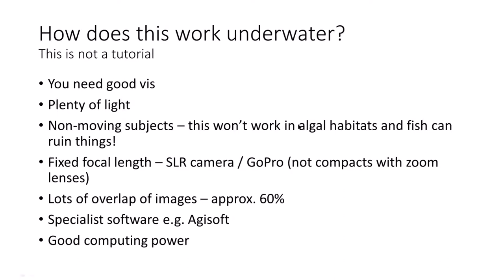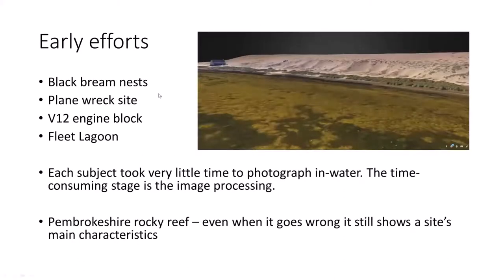I'm going to show you some of my early efforts from the last couple of years: some black bream nests, the plane wreck site Lynn mentioned, the V12 engine block in more detail, and a couple of pictures from the Fleet Lagoon done with a drone mapping the profile of Chesil Bank. Most of these subjects took very little time to photograph in the water — the time-consuming stage is image processing, particularly on a home computer. I'll also show an example from a rocky reef in Pembrokeshire of when it can go wrong.